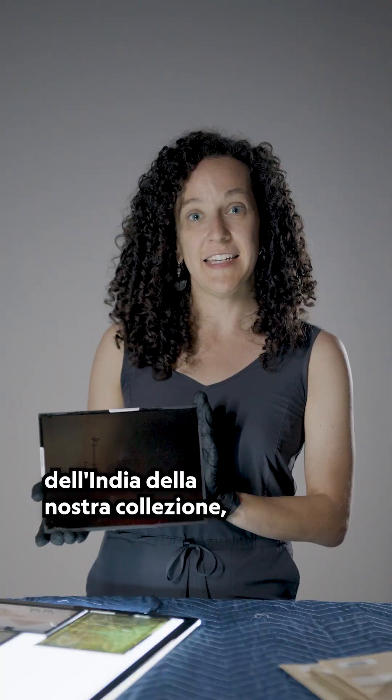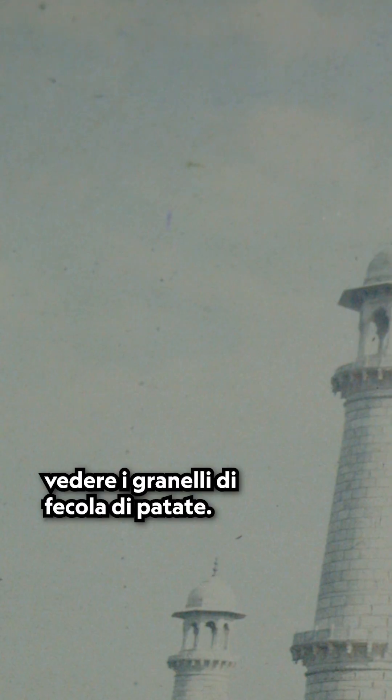This is one of my favorite photographs of India from our collection, and it's of the Taj Mahal. What I love about it is in the white areas, you can see the potato starch grains.